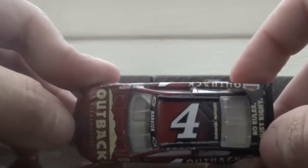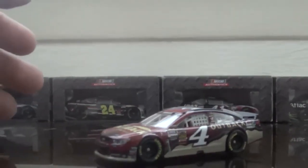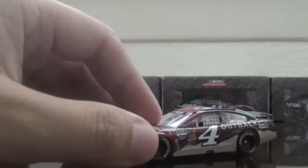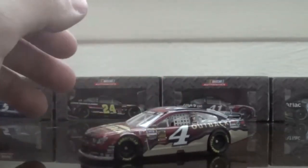Can't wait for his Jimmy John's car. Thanks for watching this review, guys. Thank you Spin Master for yet another great car — this is a very, very beautiful car. Thanks for watching, guys. Peace out and God bless.